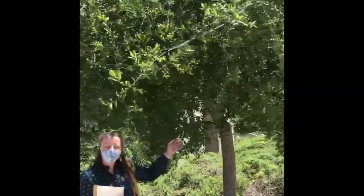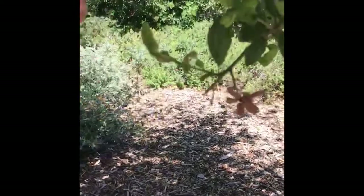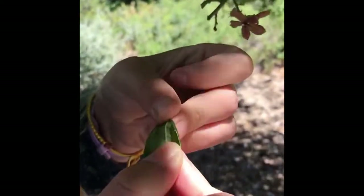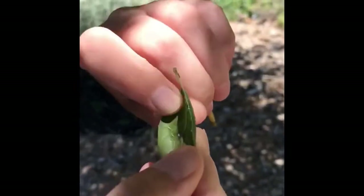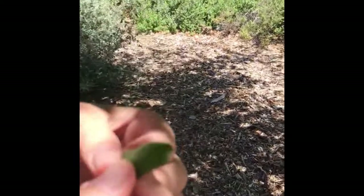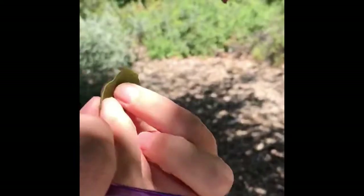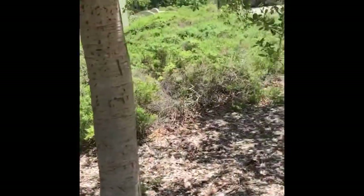Here we have Quercus agrifolia, coast live oak. You can see if you break off a leaf — but don't rip it in half — that there are some hairs kind of a third of the way down the leaf along the mid-vein. And then also how cupped the leaves are is a characteristic of agrifolia.